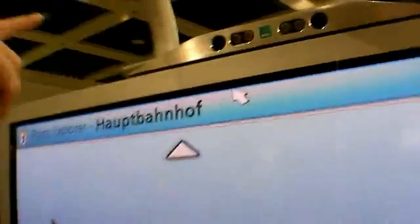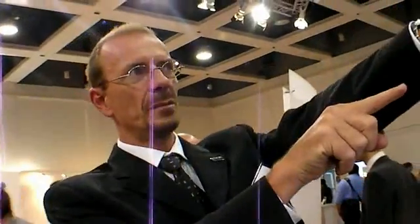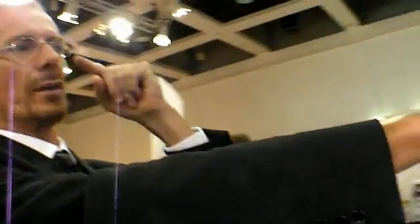Those cameras detect the position of my eyes — for 3D stuff. If we point at objects, we build up a line that goes from the eye over the fingertip to the object we address by pointing. So the system detects the position of my eye and the position of my fingertip, and then calculates where I am pointing.